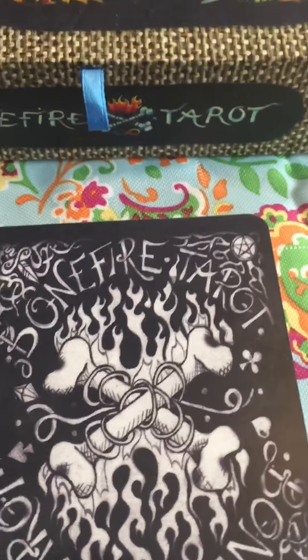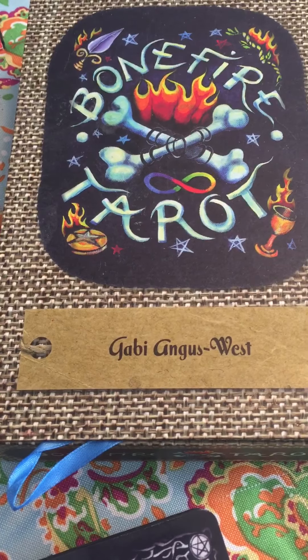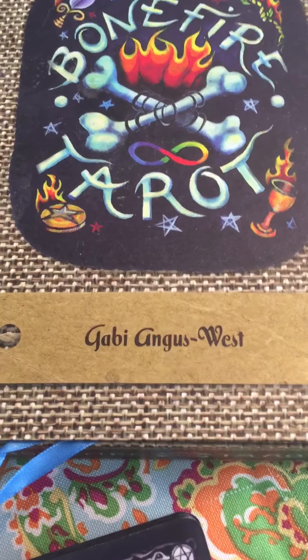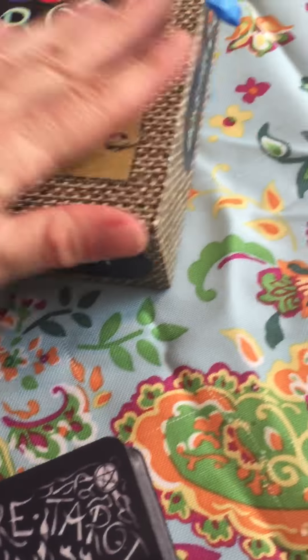The next deck I want to show you is the Bonefire Tarot. I was waiting with bated breath for this deck to be released. It was supposed to release around my birthday or ship around then — the end of November in 2016. Something happened where it was delayed and I was so bummed out. I had to wait another week or two, maybe even longer, before it was actually released. I even emailed the creator.